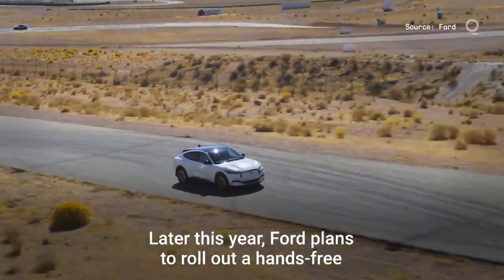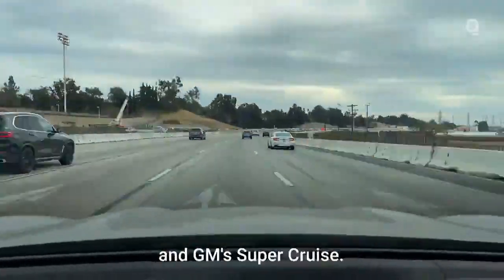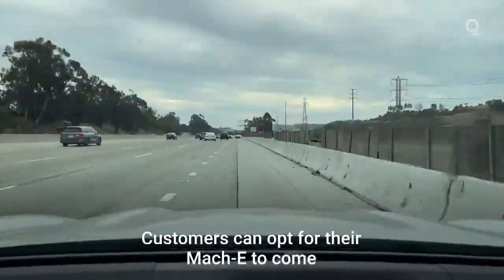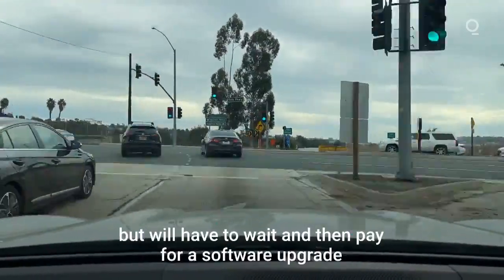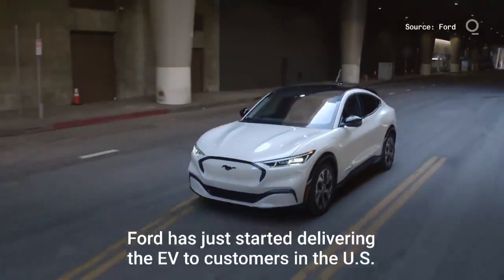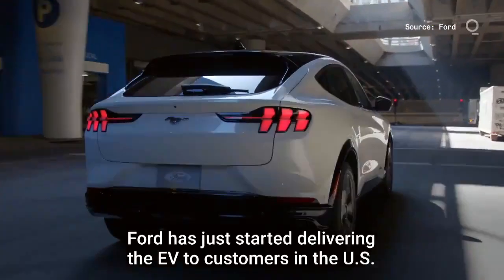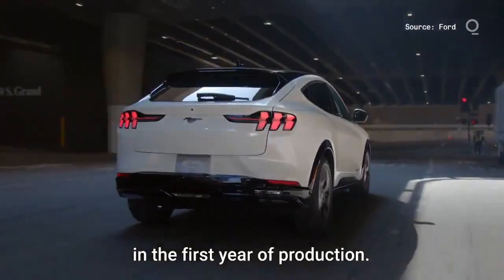Later this year, Ford plans to roll out a hands-free driving system in the Mach-E, similar to Tesla's Autopilot and GM's Super Cruise. Customers can opt for their Mach-E to come with the hardware needed, but will have to wait and then pay for a software upgrade to get the semi-autonomous system. Ford has just started delivering the EV to customers in the US and expects annual sales of 50,000 units in the first year of production.